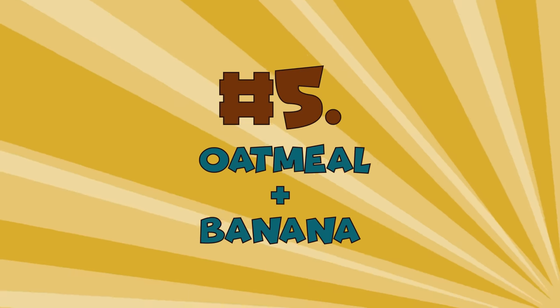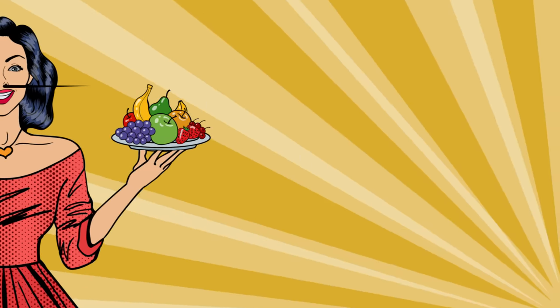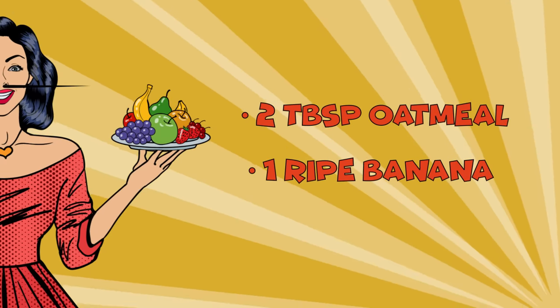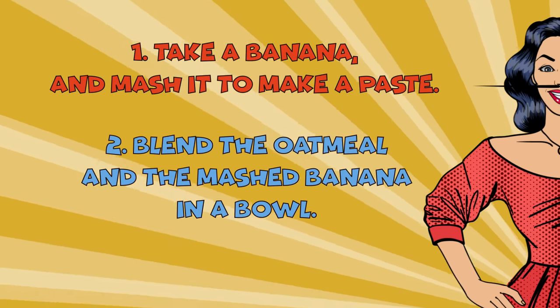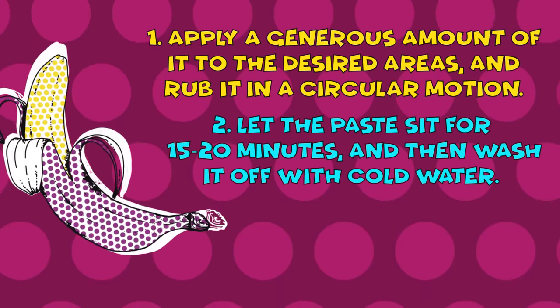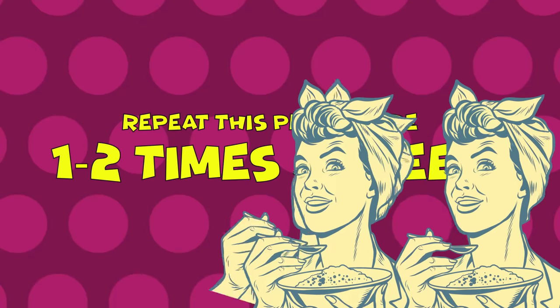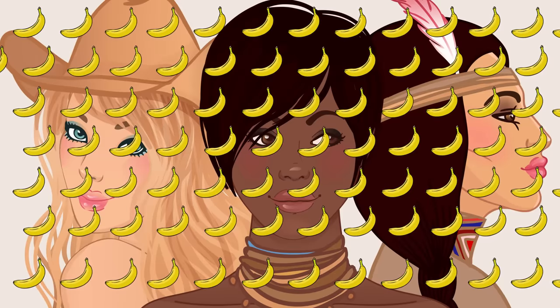Number 5: Oatmeal plus Banana. This recipe could make a great breakfast, but you can use it to get rid of unwanted hair. You need 2 tablespoons of oatmeal and 1 ripe banana. Mash the banana into a paste, then blend the oatmeal and mashed banana in a bowl. Apply a generous amount of the paste to the desired areas and rub it in a circular motion. Let it sit for 15 to 20 minutes, then wash it off with cold water. Repeat 1 to 2 times a week. Oatmeal has a grainy texture making it a great exfoliating agent, and bananas have long been used to fight unwanted body hair. Suitable for all skin types.